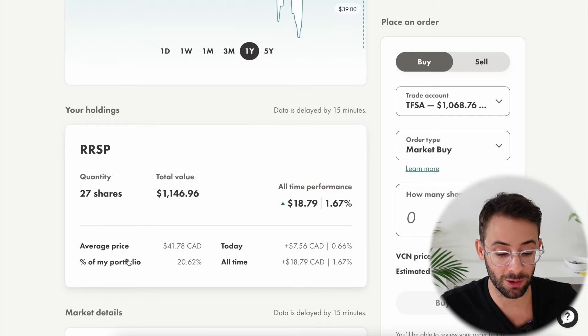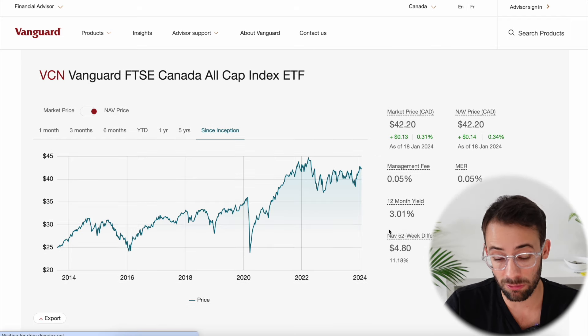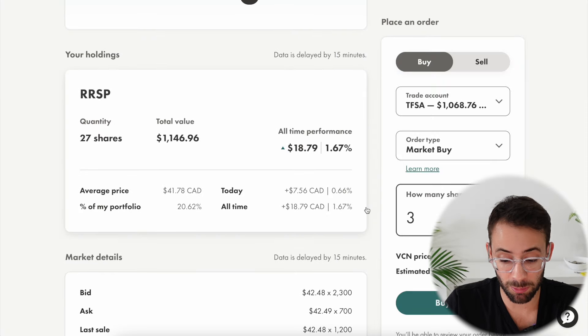The target allocation for VCN is somewhere between 20 and 25%. For every share of VCN that I own in the portfolio — which currently costs about $42 per share — I own fractional amounts of 172 different companies. In the portfolio today, I'm going to go ahead and buy three additional shares.